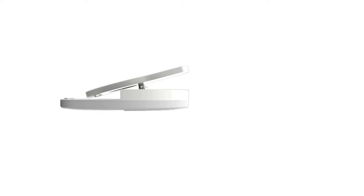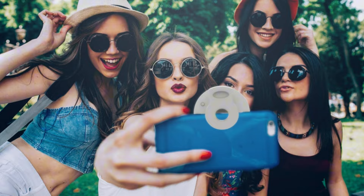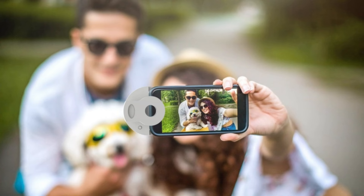At just $1.11 on Amazon, this selfie ring light is an affordable addition to your photography gear. Elevate your selfie game with the OXYWA Clip-On Selfie Ring Light.